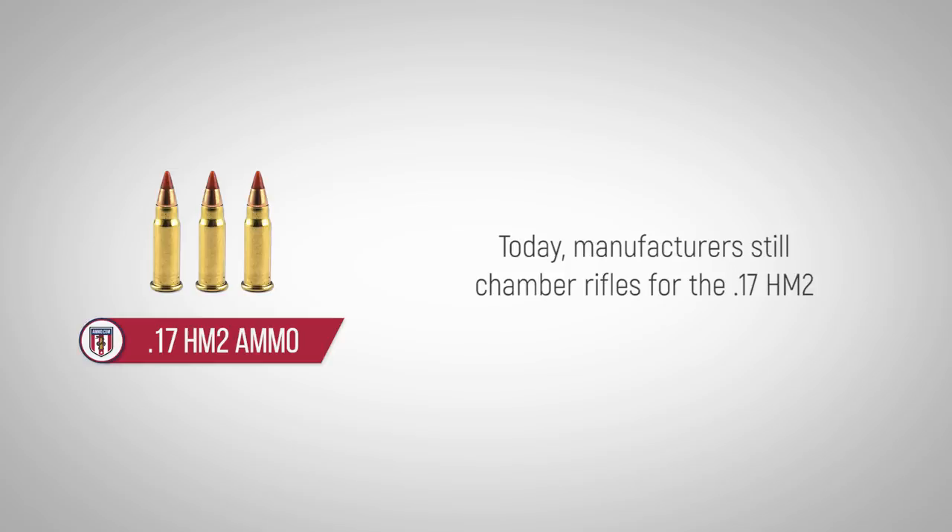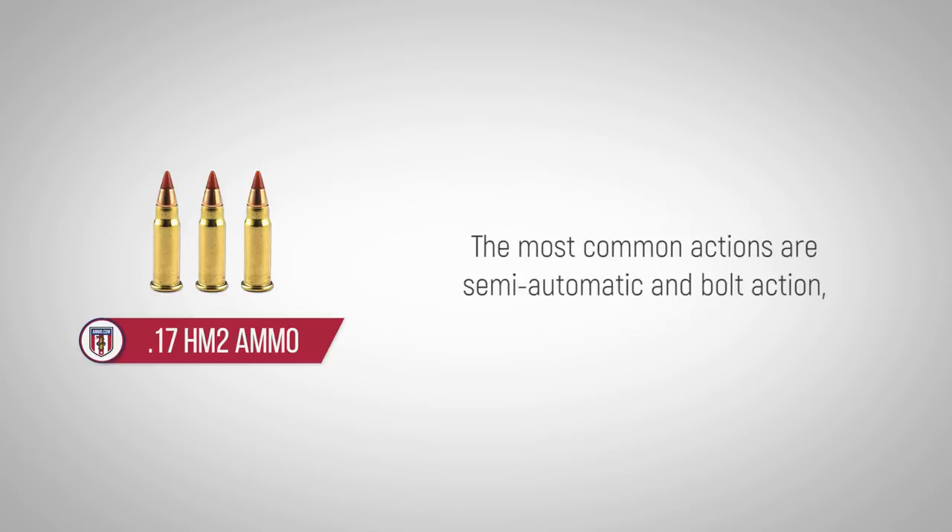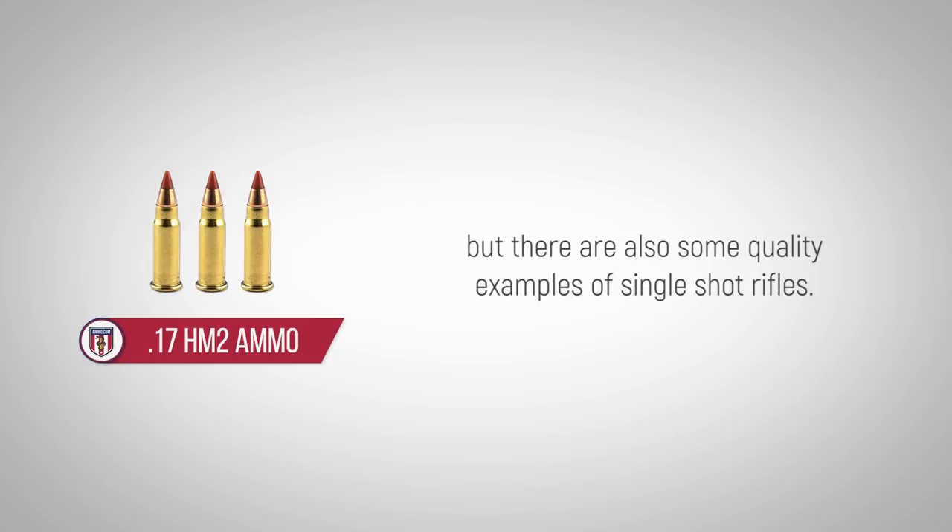Today, manufacturers still chamber rifles for the 17HM2, including Savage, Browning, and others. The most common actions are semi-automatic and bolt action, but there are also some quality examples of single-shot rifles.